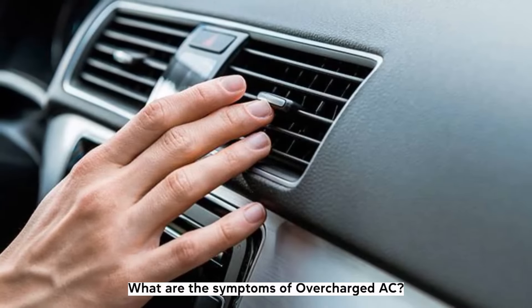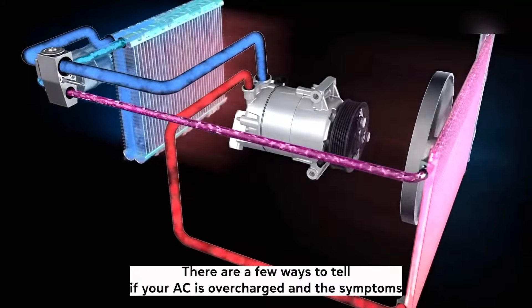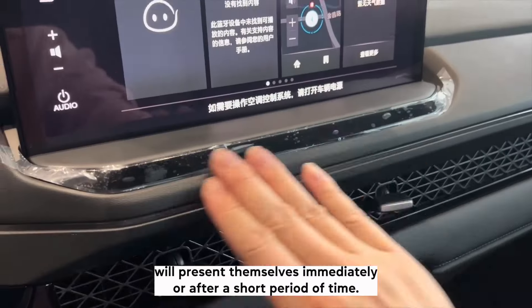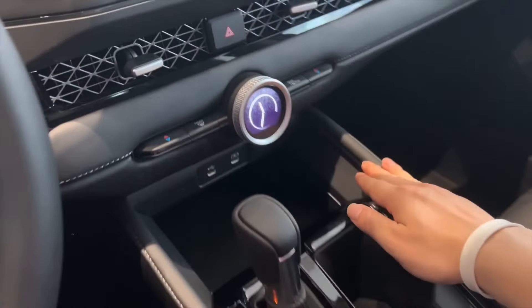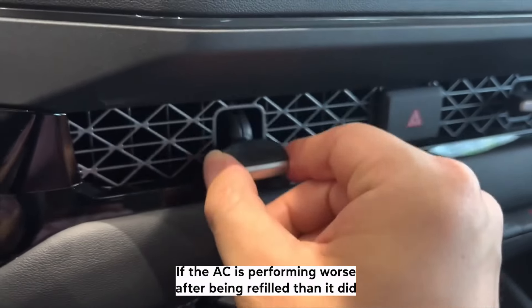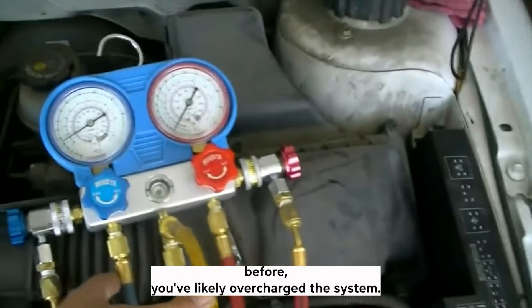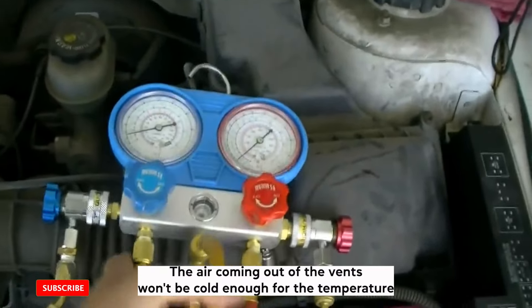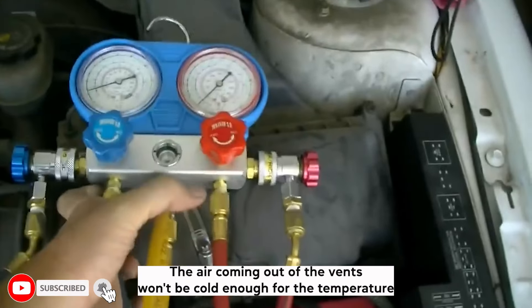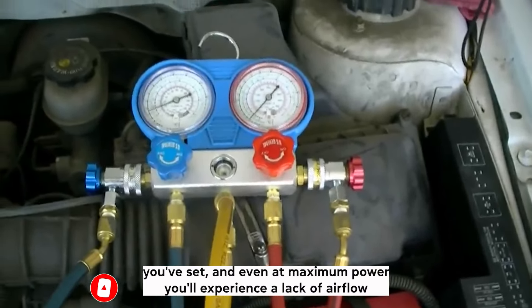What are the symptoms of overcharged AC? There are a few ways to tell if your AC is overcharged, and the symptoms will present themselves immediately or after a short period of time. First: weak cooling. If the AC is performing worse after being refilled than it did before, you've likely overcharged the system. The air coming out of the vents won't be cold enough, and even at maximum power, you'll experience a lack of air flow.